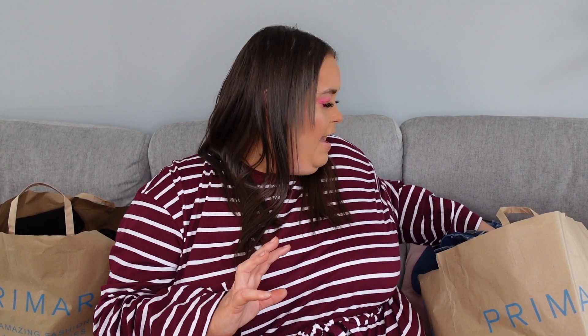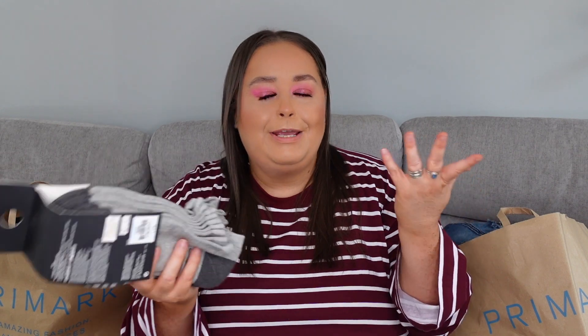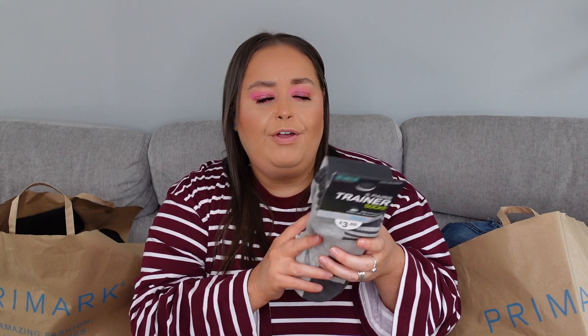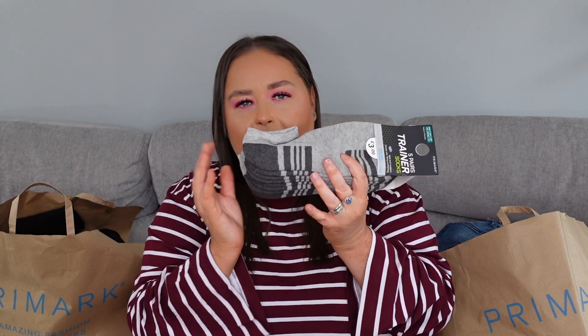Next we have — oh my god, you guessed it — another pair of socks! So these ones are for Jamie. These are again five pairs of trainer liners with arch support, three pounds for five pairs, absolutely brilliant. They're exactly the same as the white ones we just showed you.